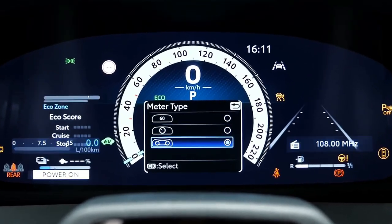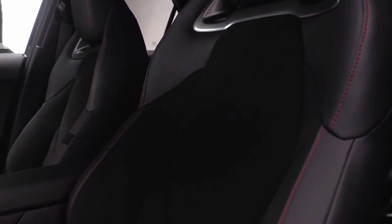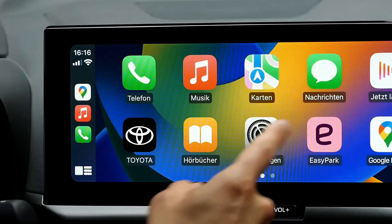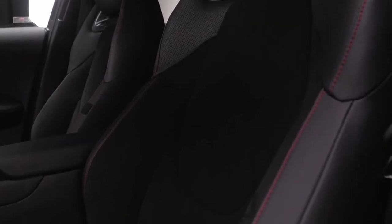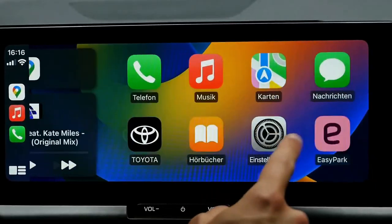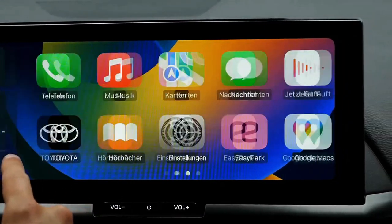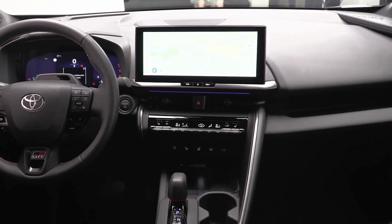The use of recycled plastics has doubled, now used in more than 100 different parts including the seat upholstery. The panoramic sunroof uses an infrared-reducing coat that has allowed Toyota to delete the sunshade, saving 5 kilograms, adding 30 millimeters of additional headroom, and reducing the need to use the air conditioning.